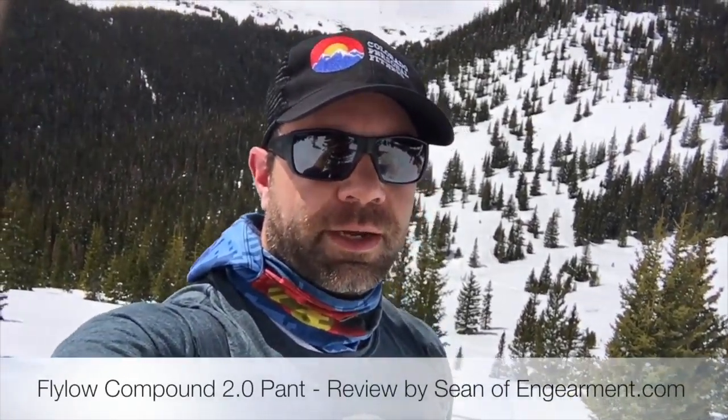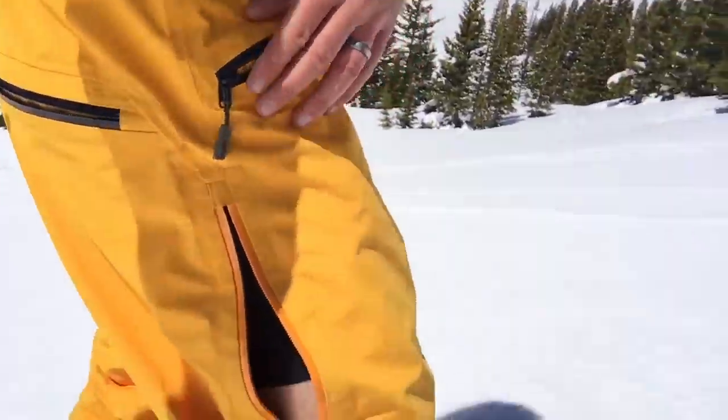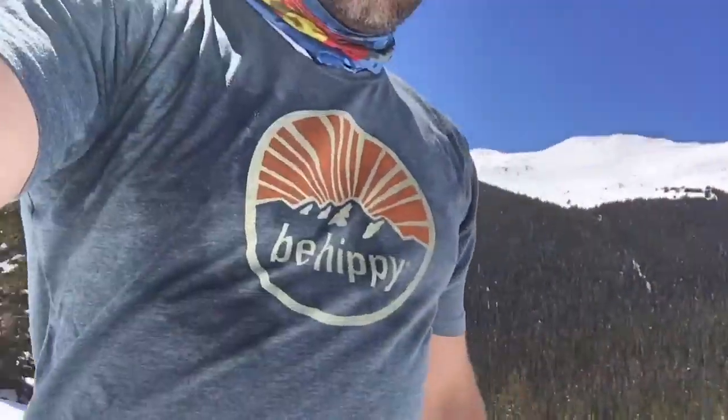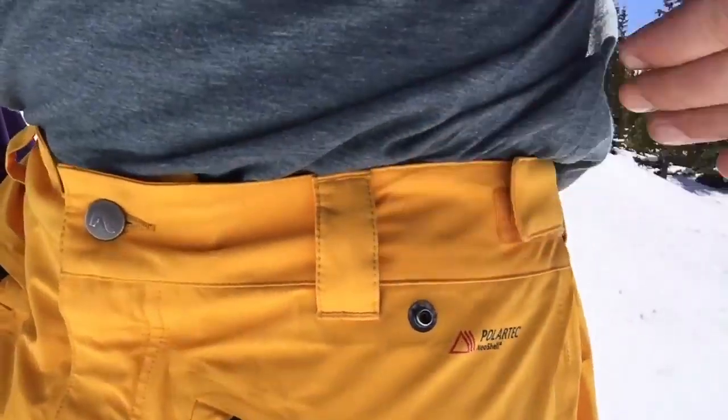Hey everybody, this is Sean Sewell with InGearment.com. We are here up in the backcountry reviewing some really cool pants from Flylo. They are the Compound 2.0, waterproof breathable pants that feature the Polartec Neoshell membrane.